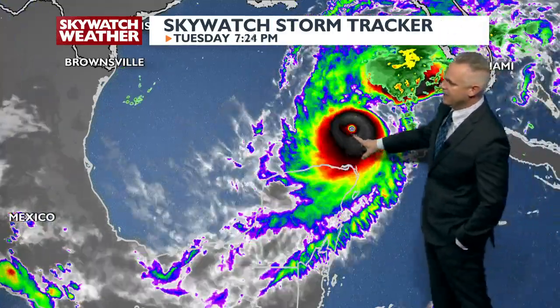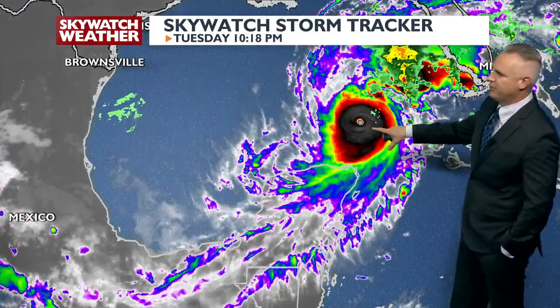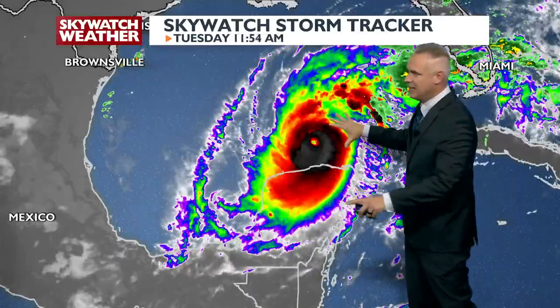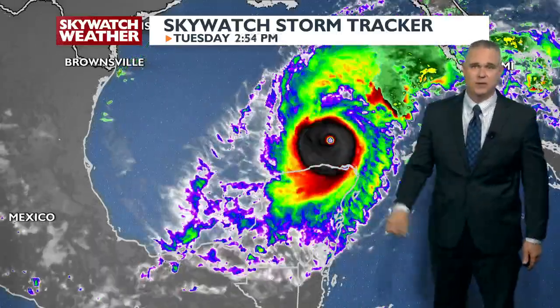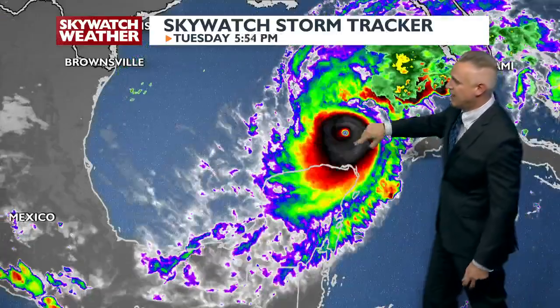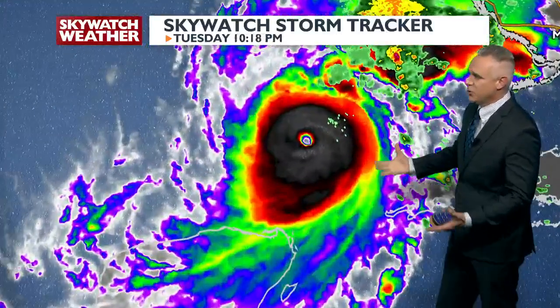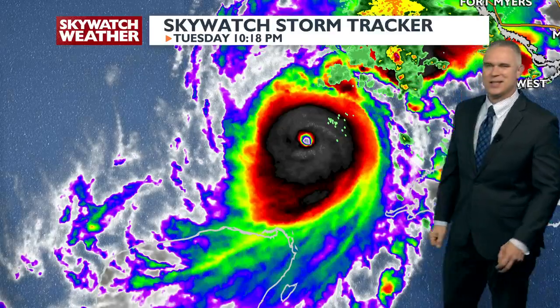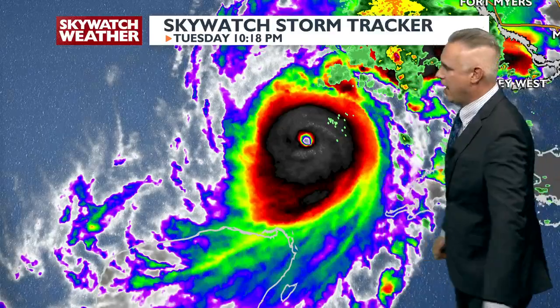Hurricane Milton got a very defined eye wall this afternoon. Yesterday it had a very small eye, but the storm was extremely intense. It's weakened today — weakened a good chunk this morning — and then once we got this eye wall back, it strengthened throughout the afternoon and evening, but now it has ticked down just a little bit over the past couple hours.